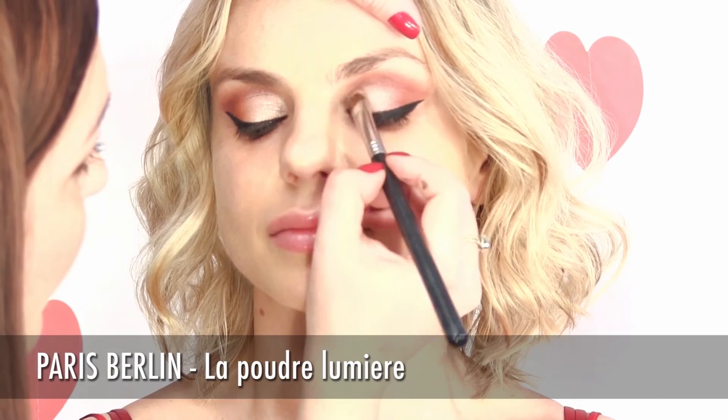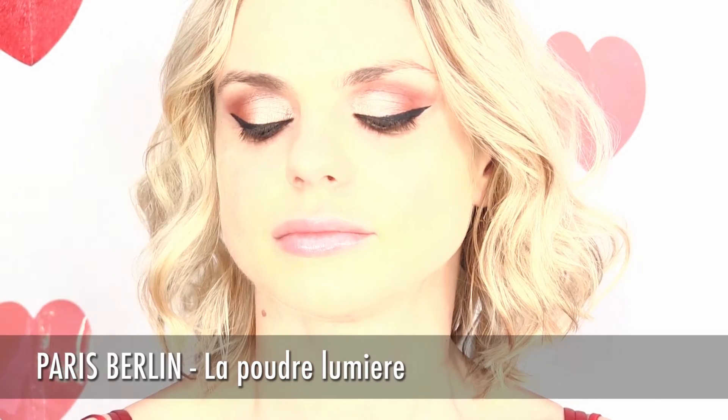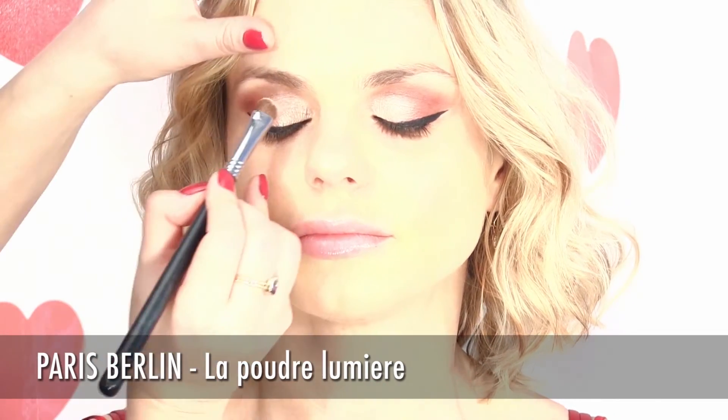Illuminate even more the center of the upper lid on top of the previous eye shadow, with some strong pigment like the one we used.